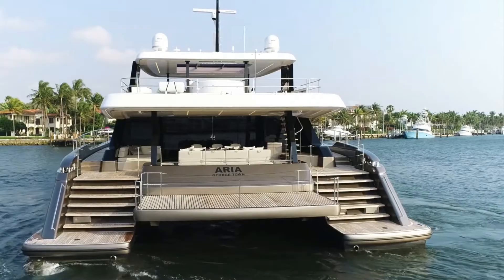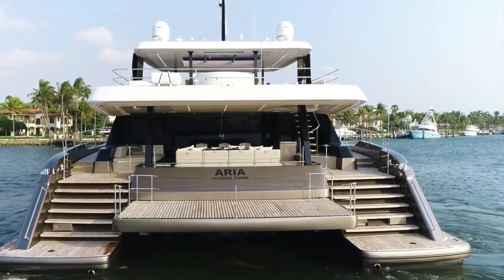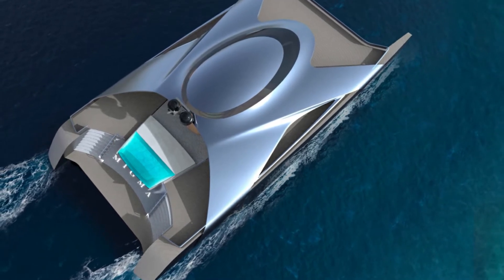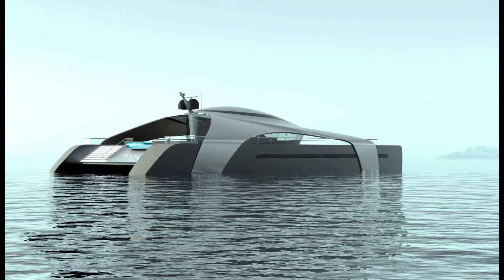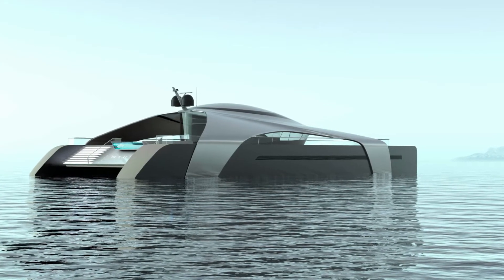Rumour says every space on board offers 360-degree panoramic views and optimizes natural light. Outdoors, meanwhile, there is a generous amount of decking along with an infinity pool and swim platform to the aft. The sleek shape and shining silver exterior of MiGMA give it a futuristic appearance.